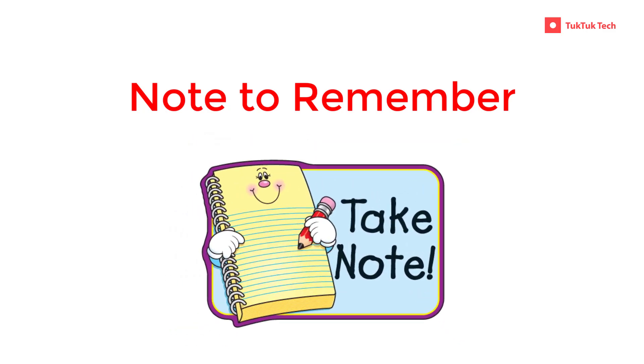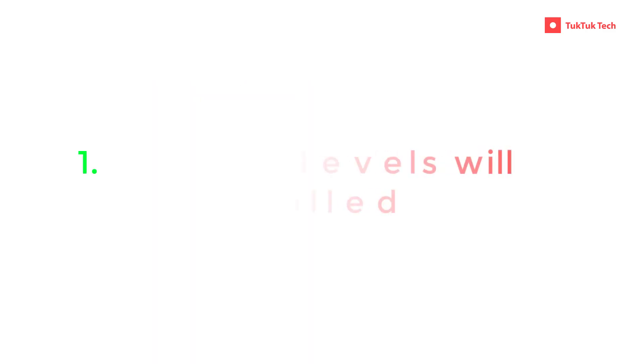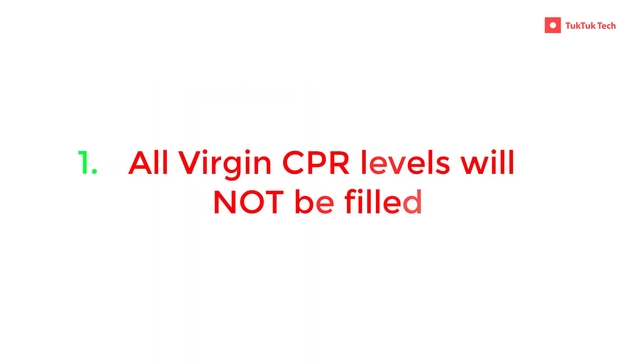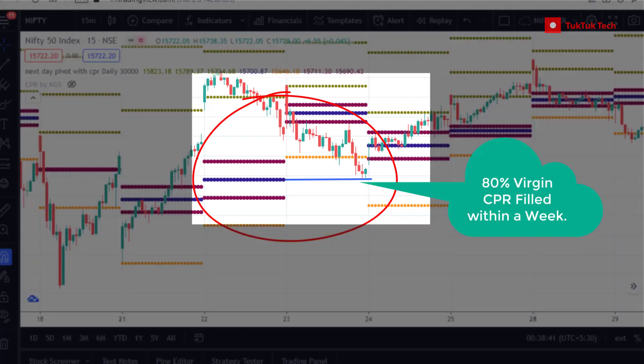Important points on Virgin CPR: Not all Virgin CPR levels will be filled. However, 80% of Virgin levels are filled within a week of their creation.